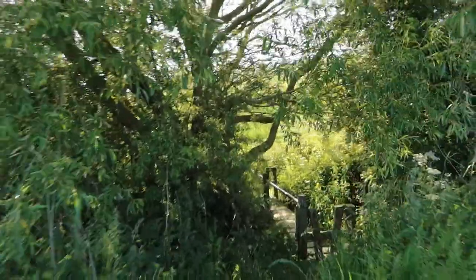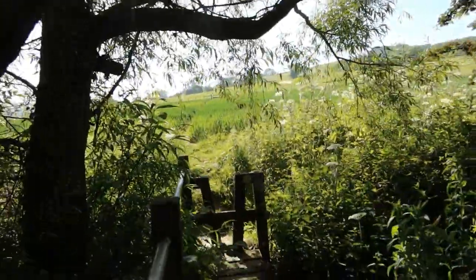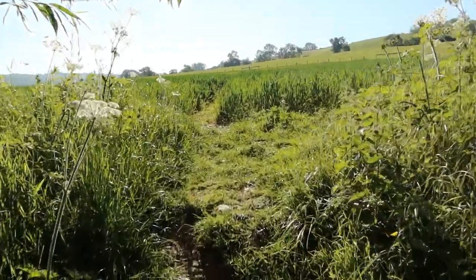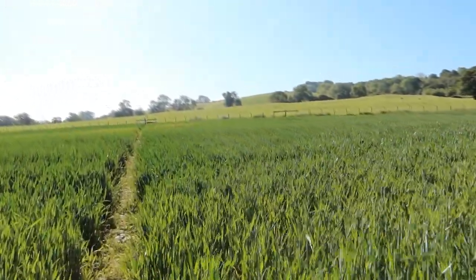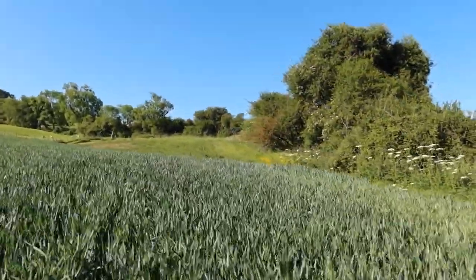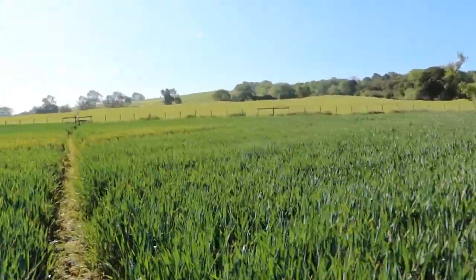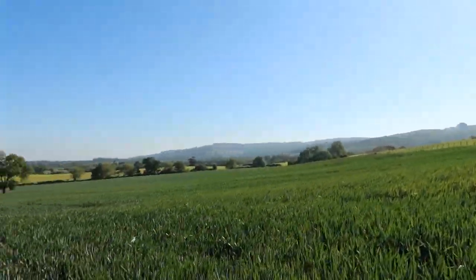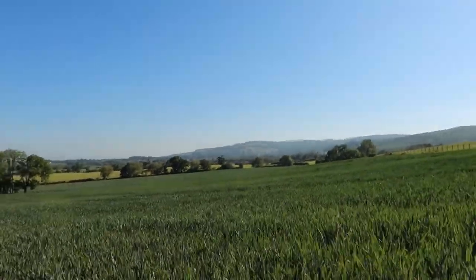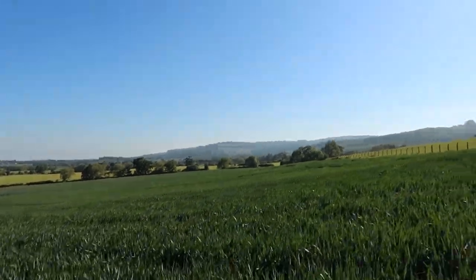We've just had a little climb up, getting close to the Cotswold Way. We'll be joining the Cotswold Way on the section that runs between Winchcombe — which is down that way — and coming up from Bath going north, then along here, and out that way is Hales Abbey, which goes on to Broadway and eventually the finish at Chipping Campden.